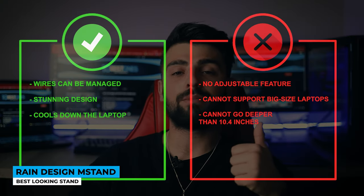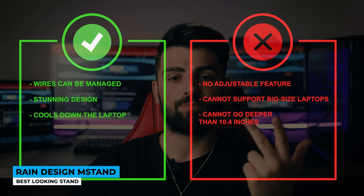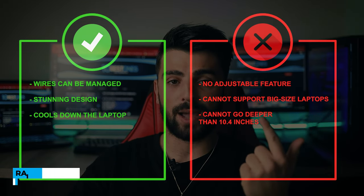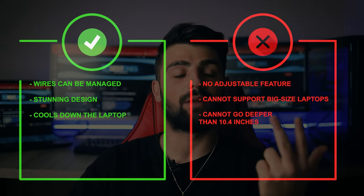Pros: wires can be managed, stunning design, and cools down the laptop. Cons: no adjustable feature, cannot support big-sized laptops, and cannot accommodate devices deeper than 10.4 inches.